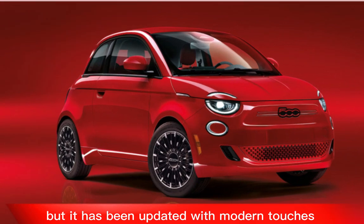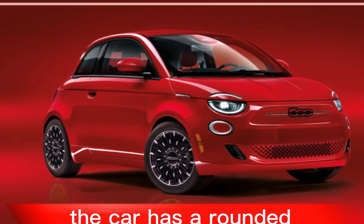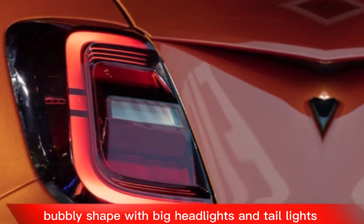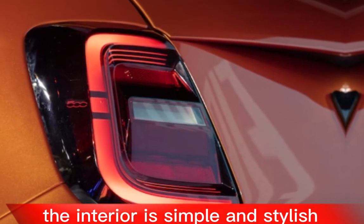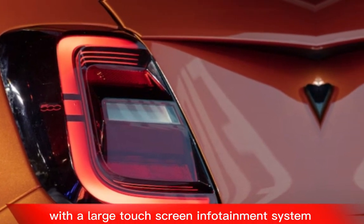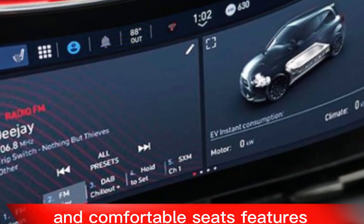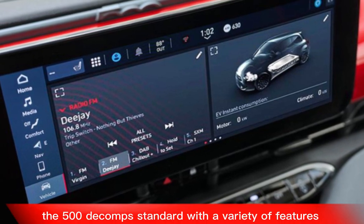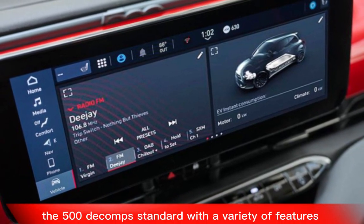Design: The 500e's design is based on the iconic Fiat 500, but it has been updated with modern touches. The car has a rounded, bubbly shape with big headlights and taillights. The interior is simple and stylish, with a large touchscreen infotainment system and comfortable seats.